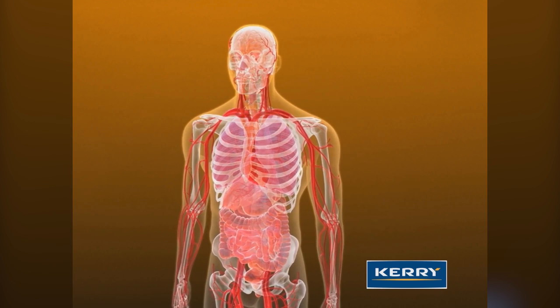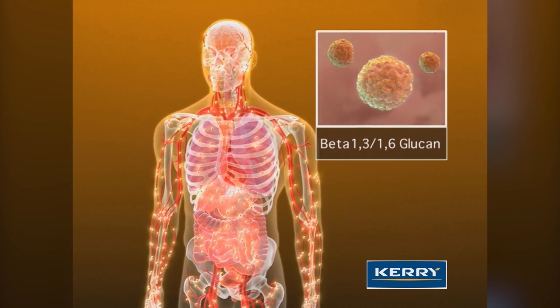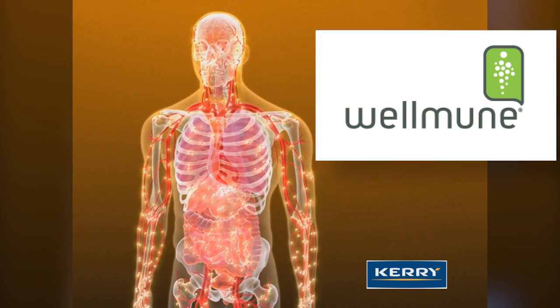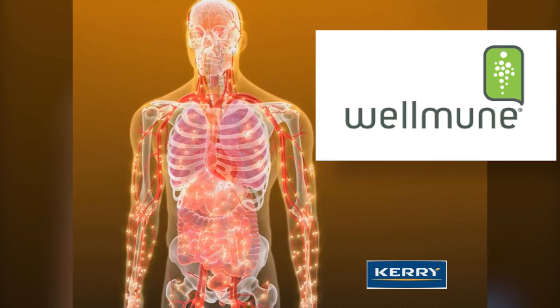Kerry manufactures and markets patented baker's yeast beta-glucan ingredients that significantly enhance the immune system. Wellmune is the company's branded ingredient for applications in functional foods, beverages, and nutritional supplements.